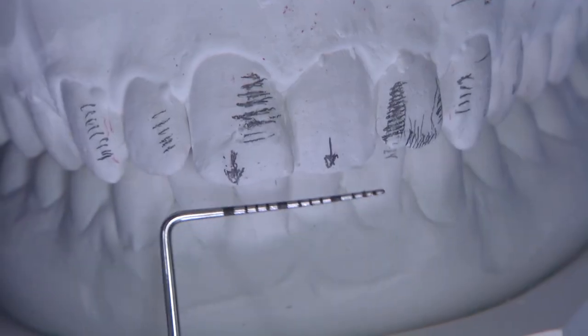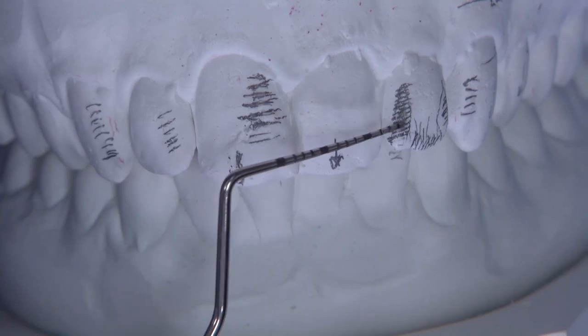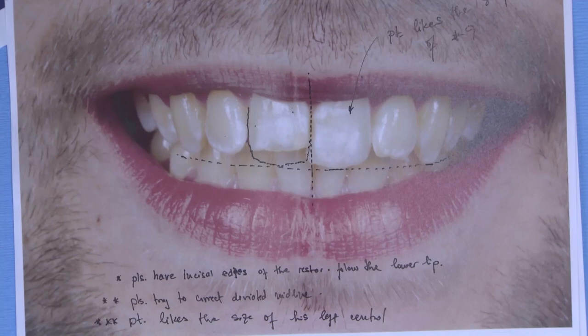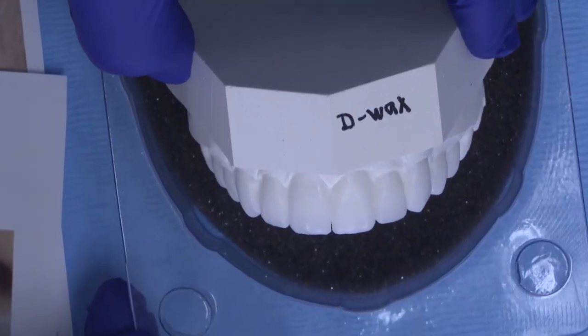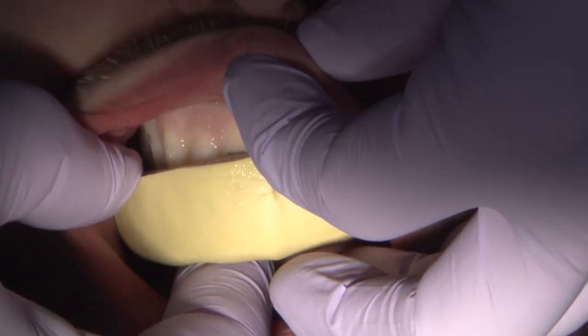To efficiently communicate the information for the diagnostic wax-up, I sent the technician a pre-op model with markings for the desired changes. I also used photos with drawings and measurements to show future changes I would like to see in the incisal edge position, smile line, and tooth alignment. From the diagnostic wax-up, a putty matrix is formed into which bisacryl is injected and placed on the teeth to form a mock-up smile.